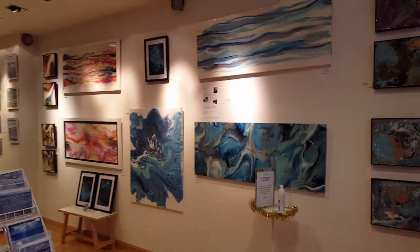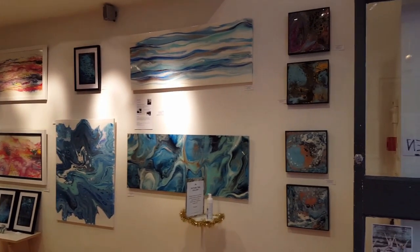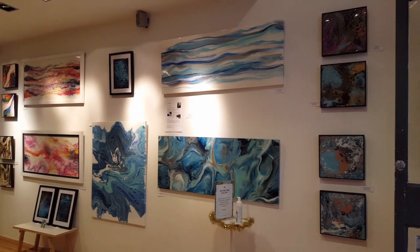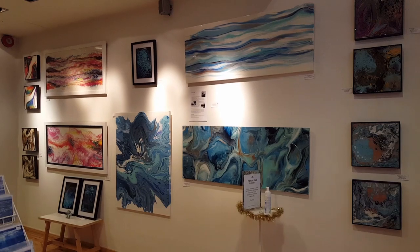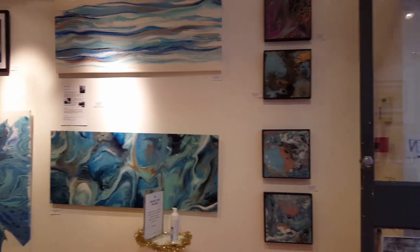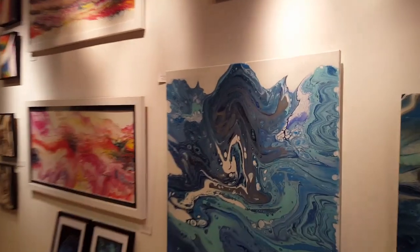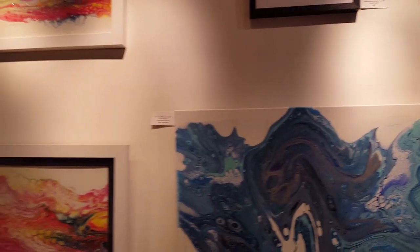Here is the work of Sarah Goode. Sarah does acrylic pouring and she uses resin and a blowtorch - all sorts of things. If you come into the gallery you can read a little bit more about her work. You can see the detail here - very eye-catching.